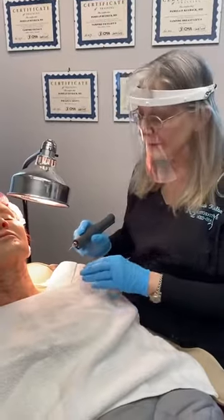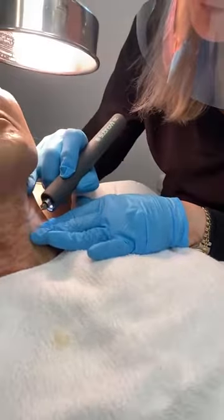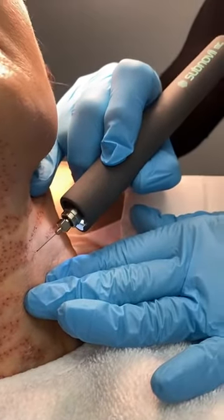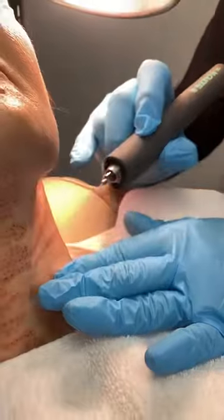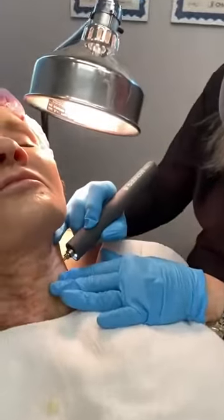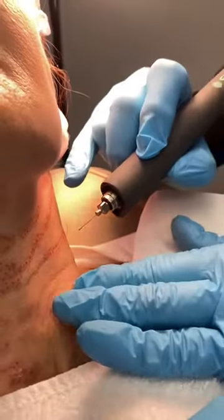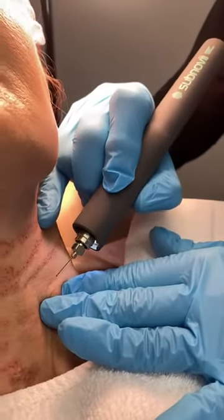We have numbed her, and this is how it works. It's just a tiny little — and we go along your lines. I just push the skin up, find the lines, and treat those areas.